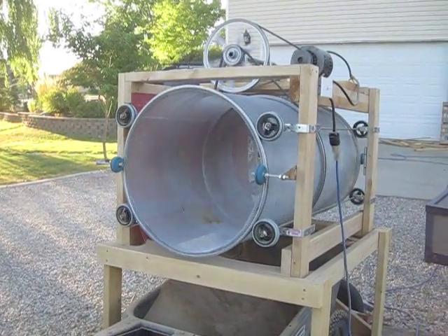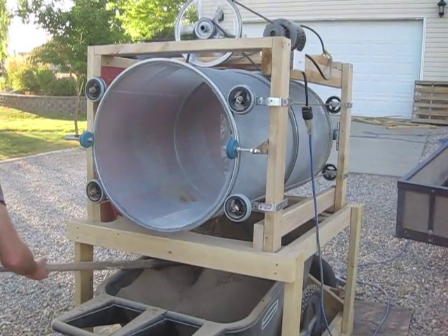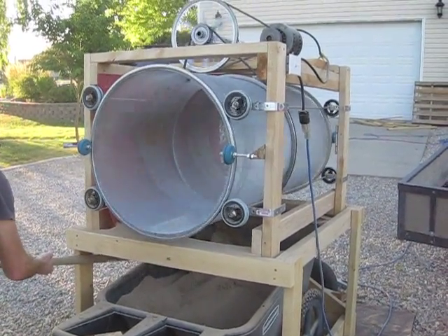Oh, look at that! Woo-hoo! It's only, what, a month in the making? It's only a month.